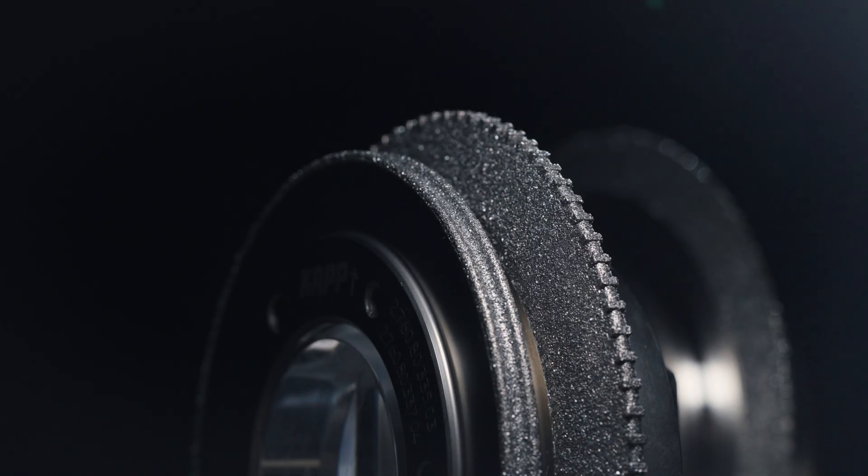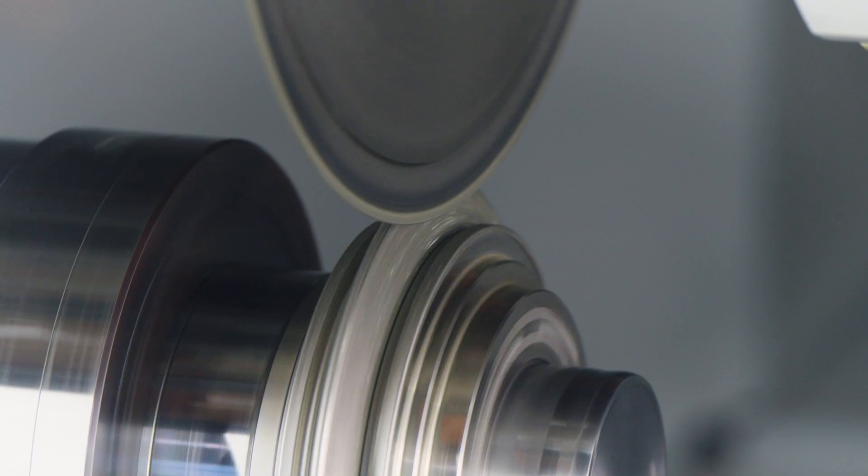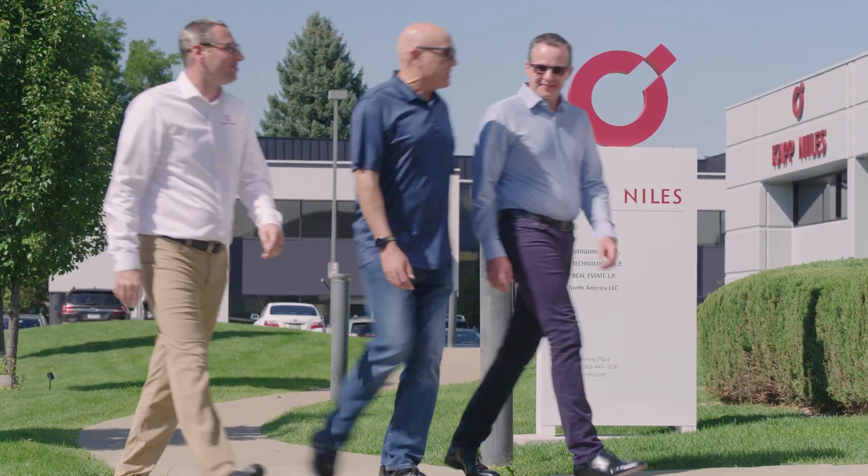We're the only company that makes the dressing discs in the United States and we're really excited about that. We design them, we manufacture them, and we also provide the support. So we offer the complete package.